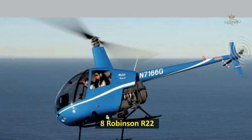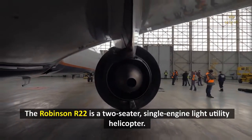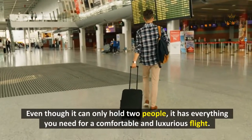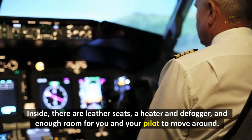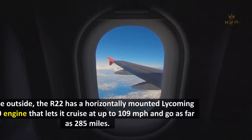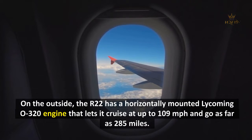8. Robinson R-22. The Robinson R-22 is a two-seater, single-engine light utility helicopter. Even though it can only hold two people, it offers a comfortable and luxurious flight experience. Inside, there are leather seats, a heater and defogger, and enough room for you and your pilot to move around. On the outside, the R-22 has a horizontally mounted Lycoming O-320 engine that lets it cruise at up to 109 miles per hour and travel as far as 285 miles.